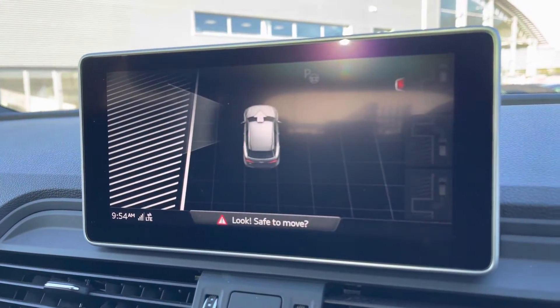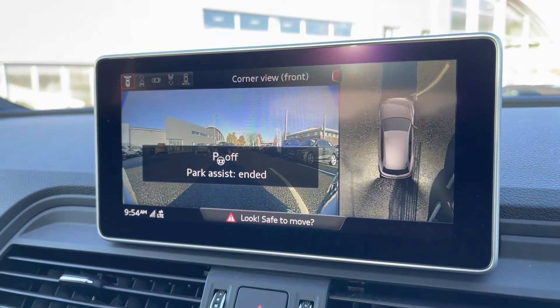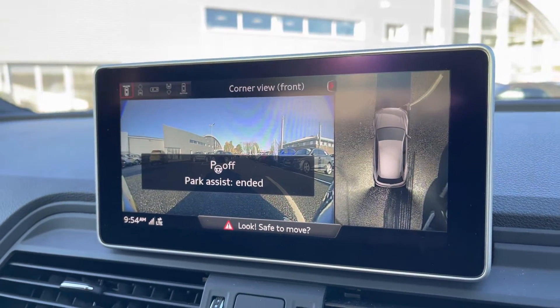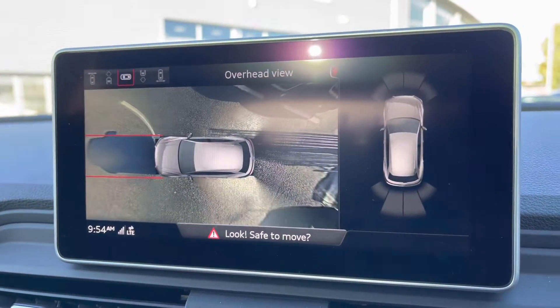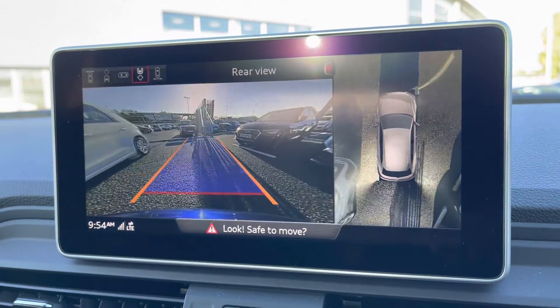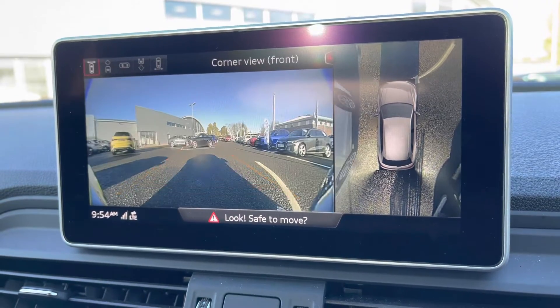This vehicle does come equipped with park assist, for those who do struggle with parking — it makes it nice and easy. You've also got a full 360-degree camera, giving you full coverage of the vehicle and allowing you to park with confidence. You've got different views available so you can target certain areas — it's always nice to have on a vehicle.